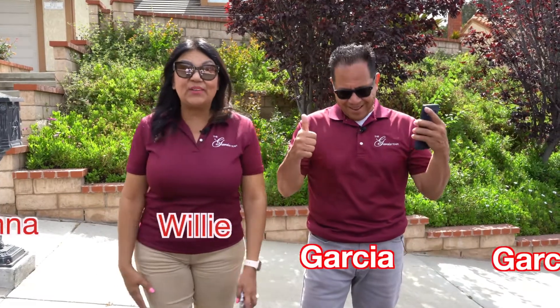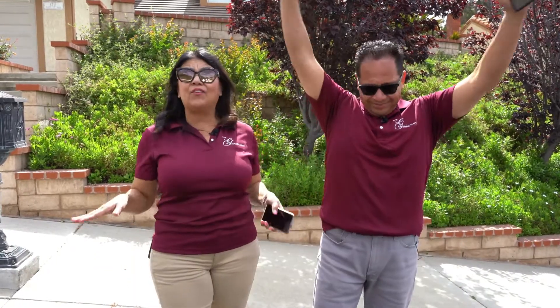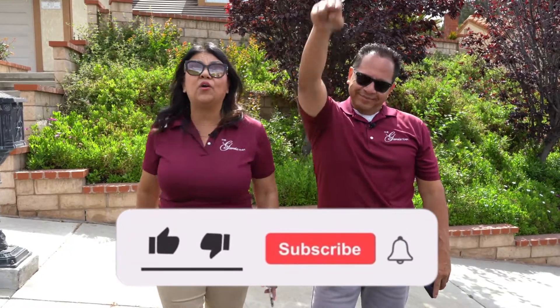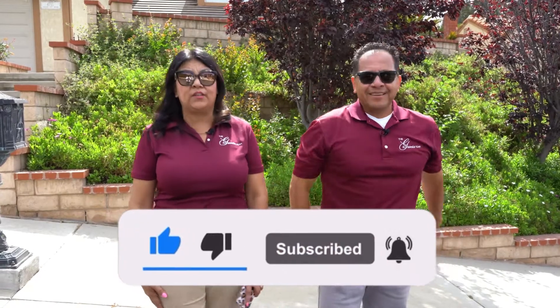What's up everybody! Willie and Anna with the Garcia Real Estate Team here in Whittier, California. If this is your first time to this channel and you want to know everything about living, playing, eating, and what the Spyglass Hills neighborhood is all about, then make sure you tap the subscribe button down below and click that little bell so that you are notified every single time we do a brand new video.